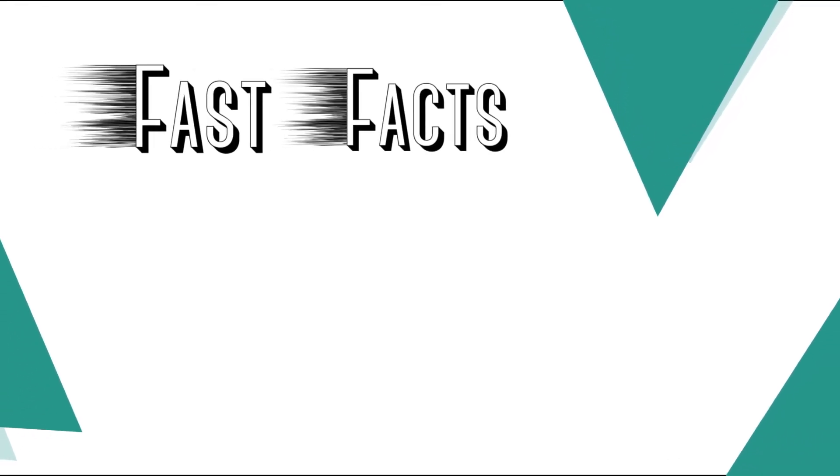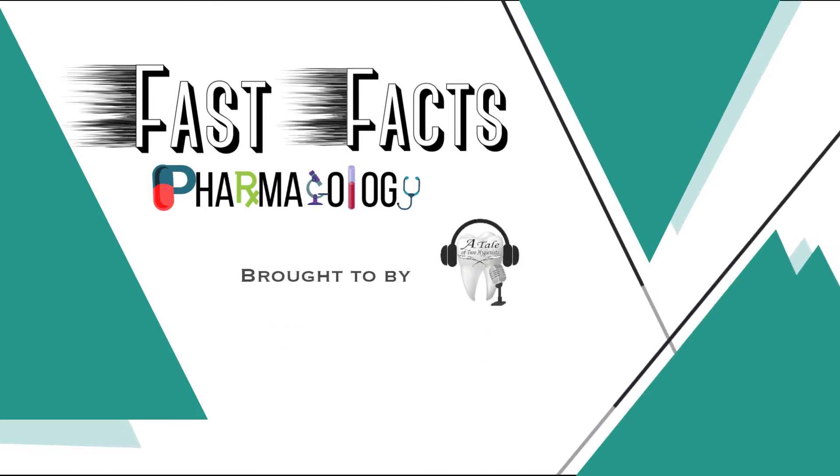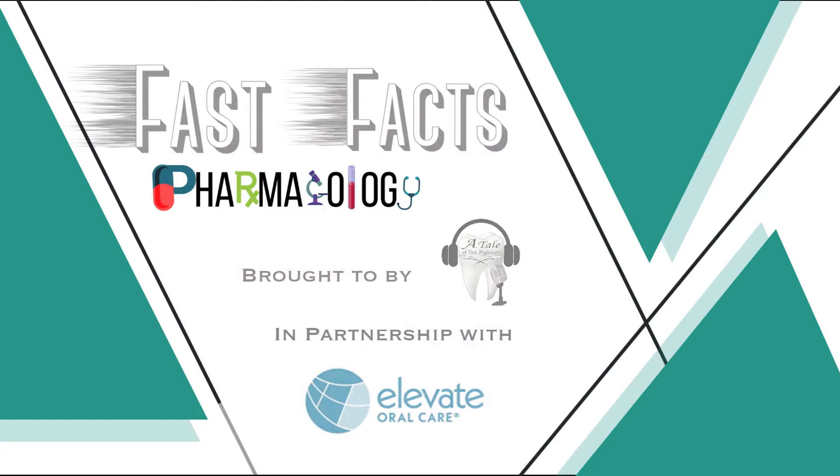Welcome back, everyone. You are enjoying another episode of Fast Facts Pharmacology Edition, brought to you by a TLSU hygienist in partnership with Elevate Oral Care. And now, please welcome your host, Tom Viola.